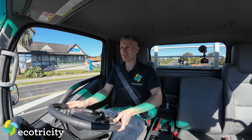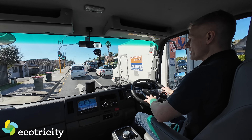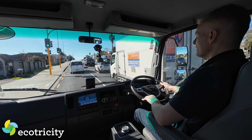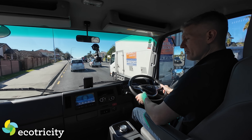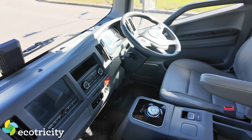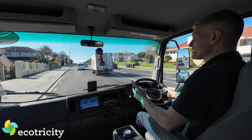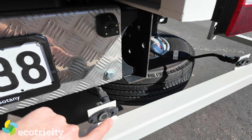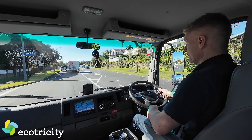One other thing this has that I've not seen in a similarly sized truck before is airbags — it's got a driver's airbag and a passenger's airbag as well. It's also got an eight inch touchscreen display with the reversing camera, as well as reversing sensors dotted all along the back of the vehicle, which makes it a little bit easier to park because it is, let's face it, a heck of a chonker.